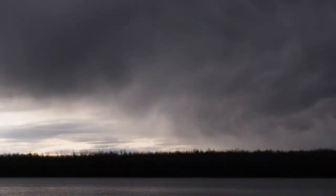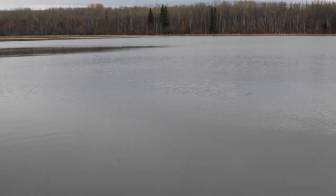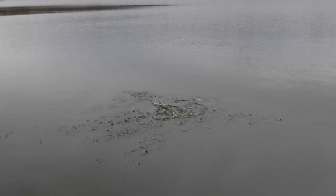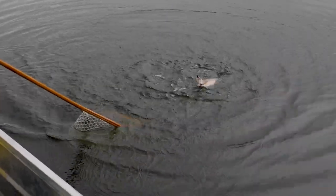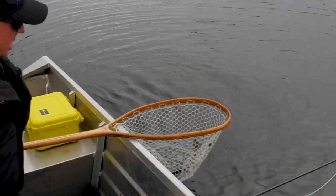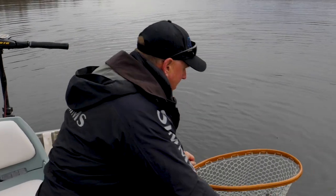I missed one — fish on! Looks like a nice little rainbow eating the bottom fly, the bruised leech, black with blue highlights. So we've got the first of what we hope to be the grand slam here on Dahlberg, which is rainbow, brown, and tiger trout.